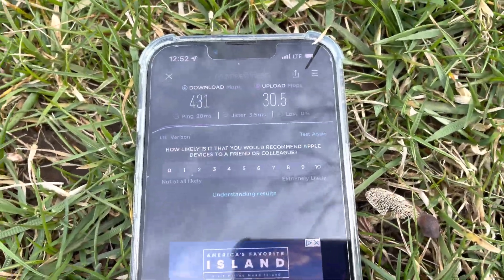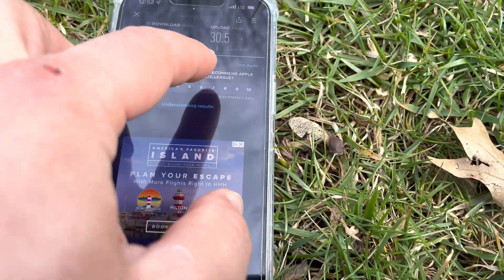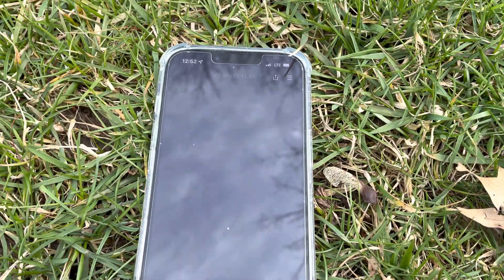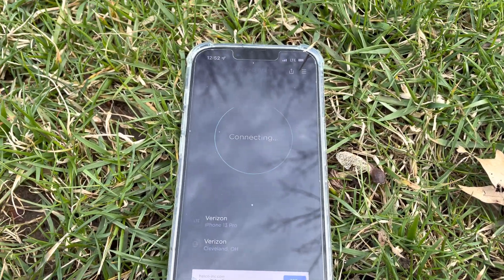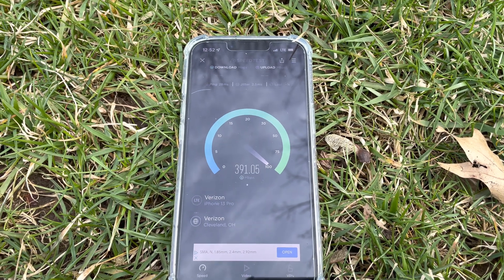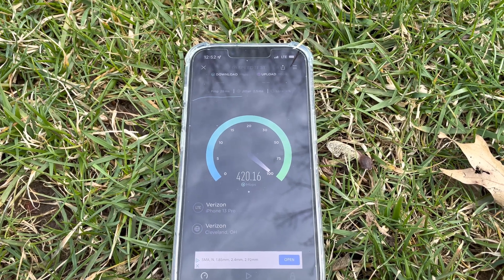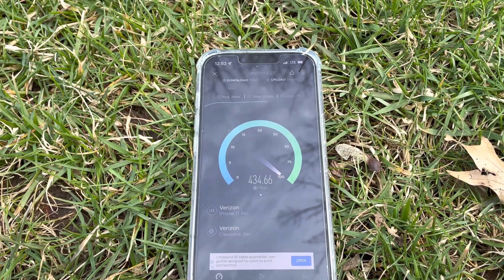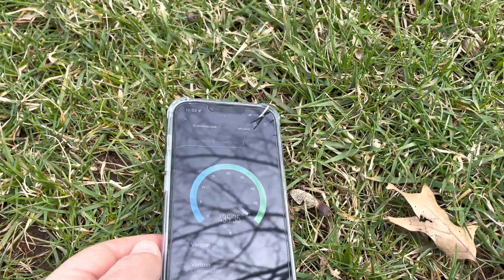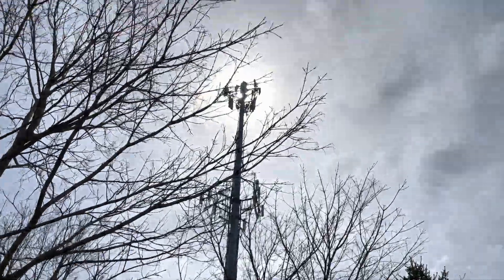iPhone LTE result: 431 down, 30 up, 28 ping, 3.5 millisecond jitter — that's LTE, definitely CBRS. I'm assuming 60 megahertz total — they typically do 30 MHz licensed and then some combination of 20 or 30 MHz unlicensed. This site is crazy good with all that gear.